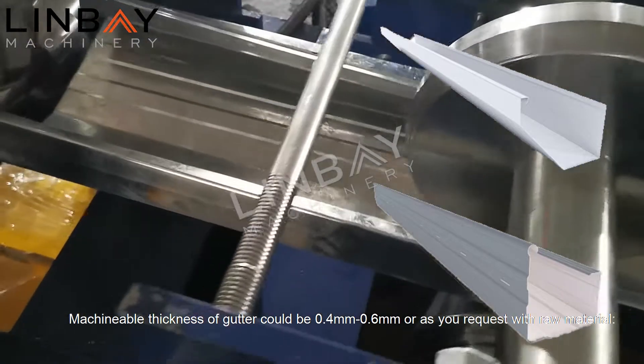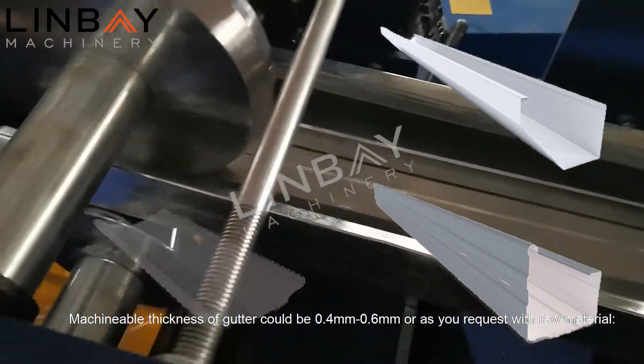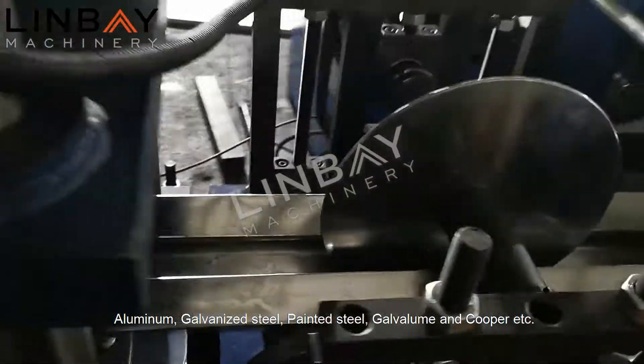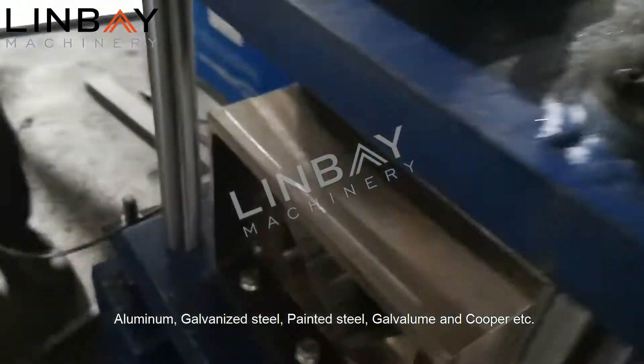The machinable thickness of gutter could be 0.4 mm, 0.6 mm, or as you request, with raw materials including aluminum, galvanized steel, painted steel, and galvalume.